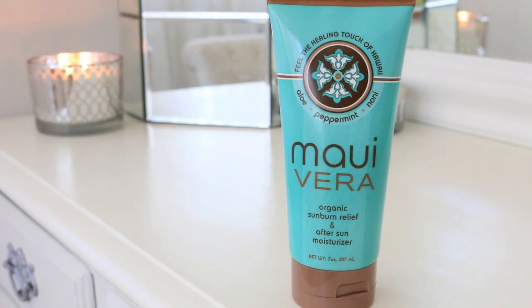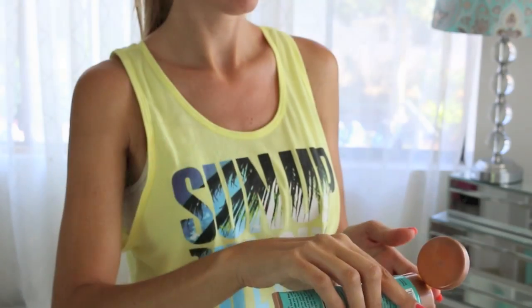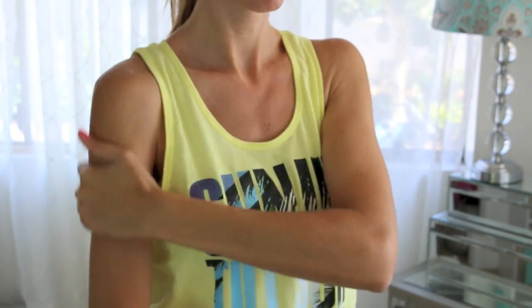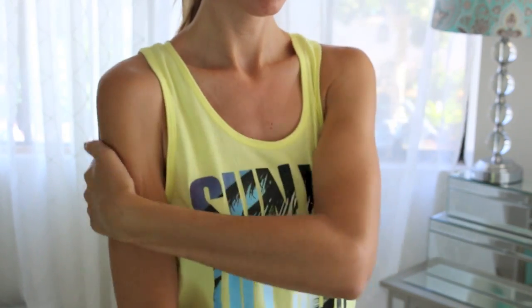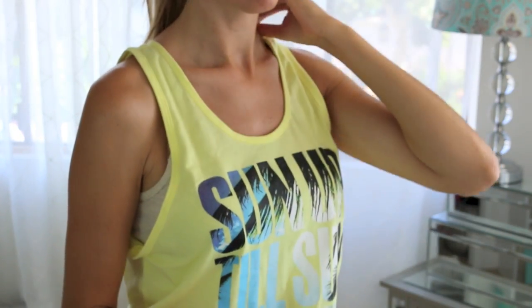My favorite after-sun care product is Maui Vera. It's an organic sunburn relief gel and after-sun moisturizer. It is amazing for cooling the skin, especially if you have any sort of sunburn or if you just want to extend your tan. I also use this as a facial moisturizer after I've been in the sun.